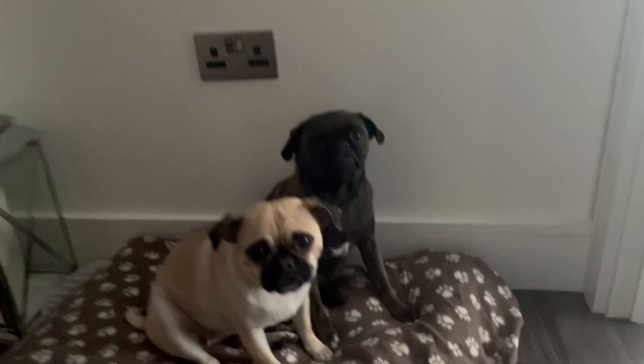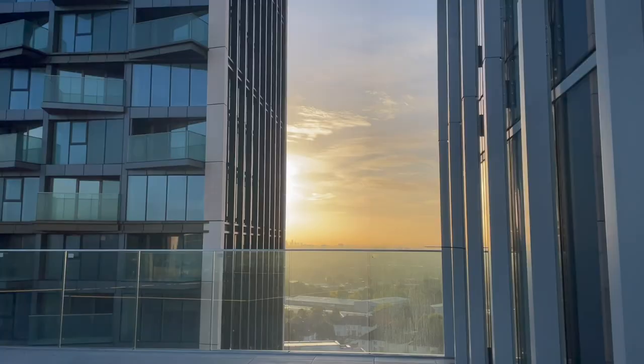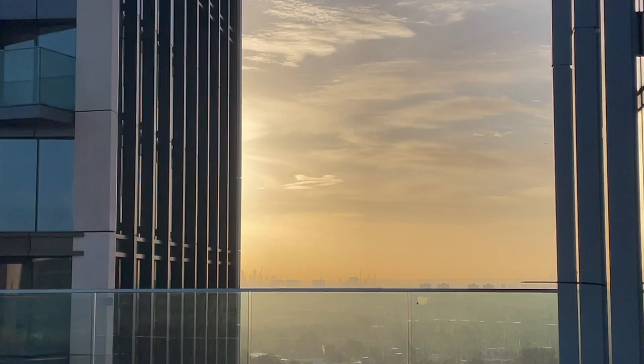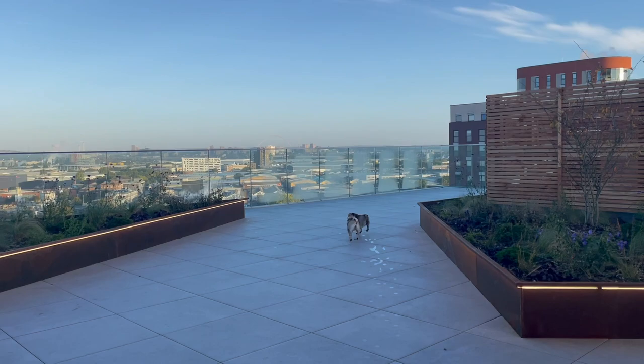Then it's time to tend to the dogs. First I take out my overnight oats so I don't forget to pack them, and then we take the dogs outside for a quick walk. They love ending their walk on the roof terrace as well because they can just run around freely and release all their energy.